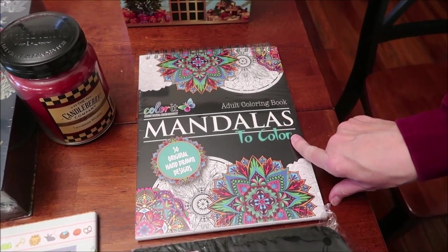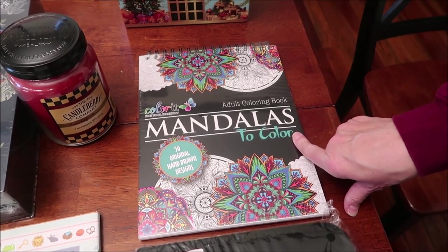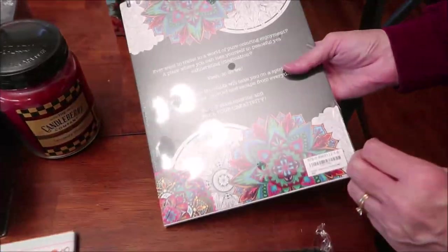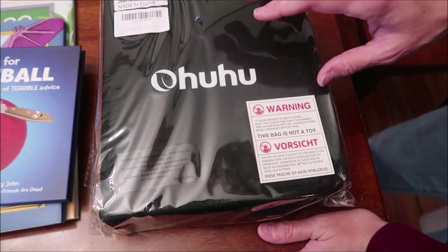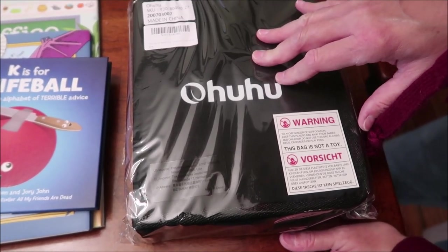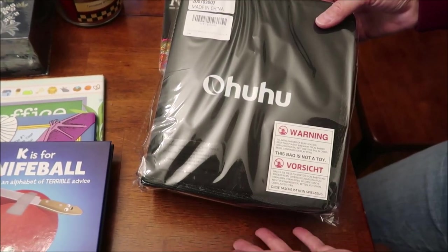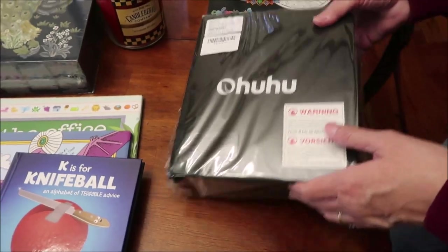She chose this mandala adult coloring book for herself — she was actually going to order it from Amazon and we decided to order it for her. I'm not sure she even noticed we got it, but it has different designs in it. We also bought her these 100-color art markers set, which was in her cart too.